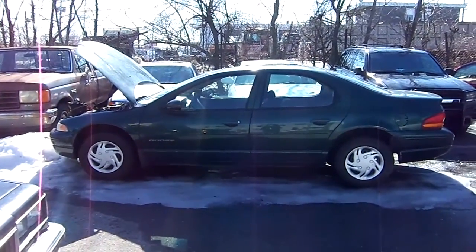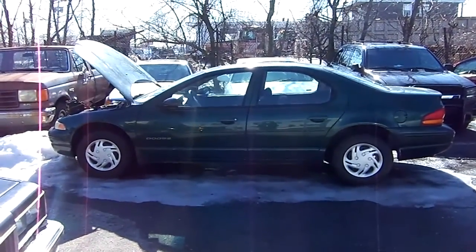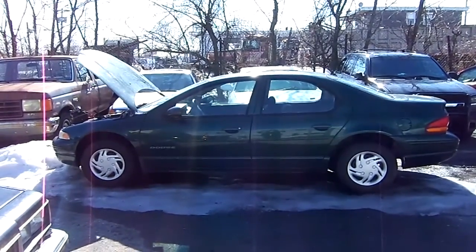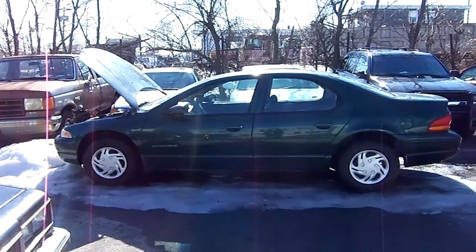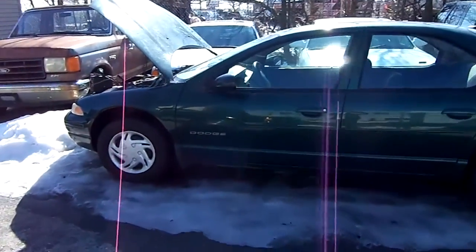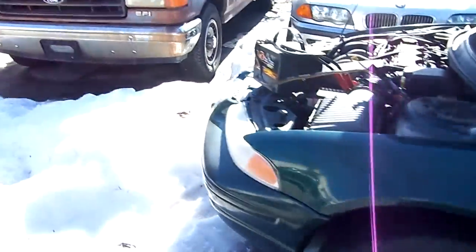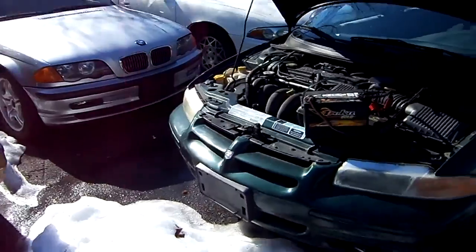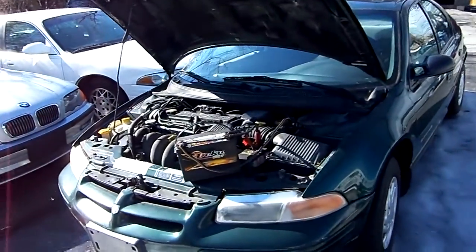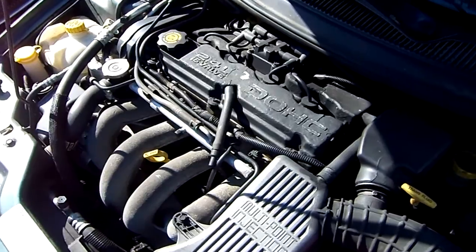Today I bring you a really sharp 1999 Dodge Stratus with only 18,000 miles. Battery was dead so I threw the jumper on there to charge her up, throw her once around, and we'll climb in and show you what she's got. The Stratus, for those of you who don't know, replaced the old Acclaim, Spirit, and LeBarons — hence the Stratus, the Breeze, and the Cirrus. And as you can see, this is not the 2.4, so it's a four-cylinder engine.